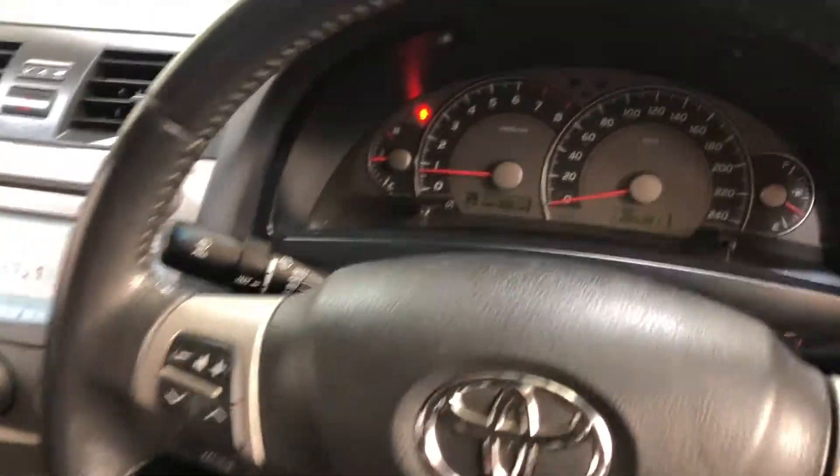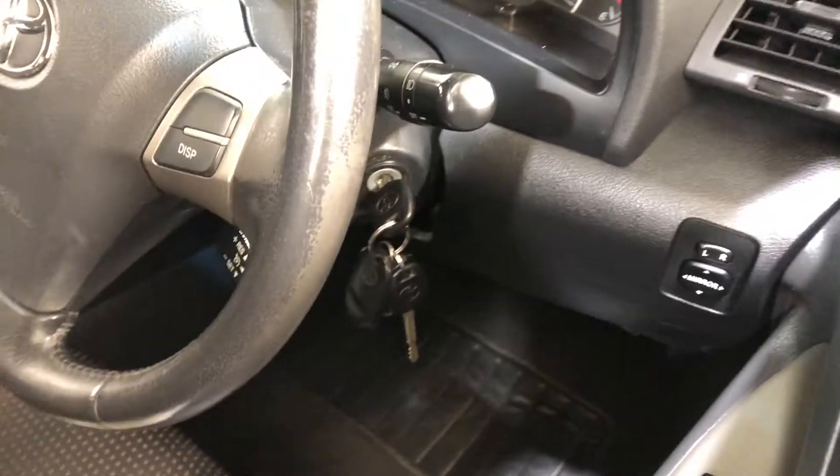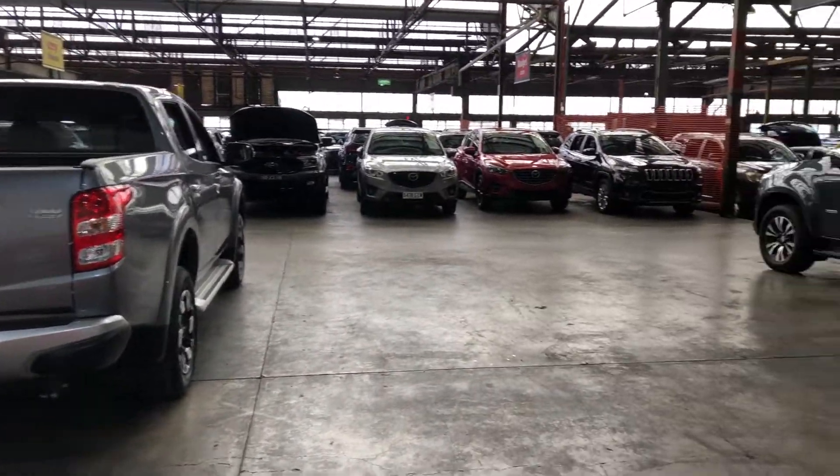This car has travelled 285,000 kilometres on the clock. It comes with two sets of keys and a full set of books. If this Camry isn't for you, we do have over 300 vehicles on the lot, with access to over 2,000 vehicles Australia-wide. Hope to see you soon. Thanks.